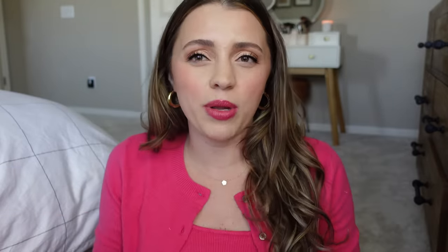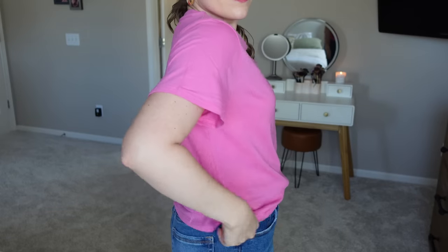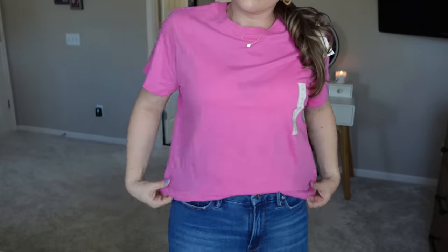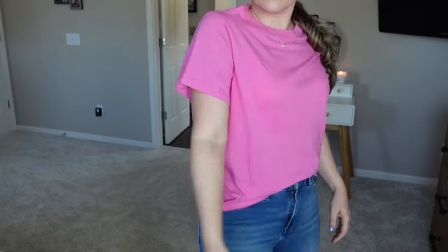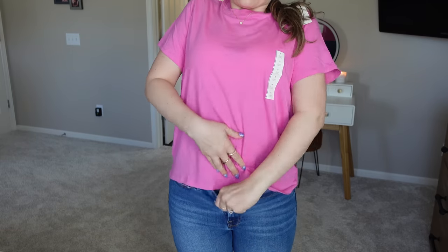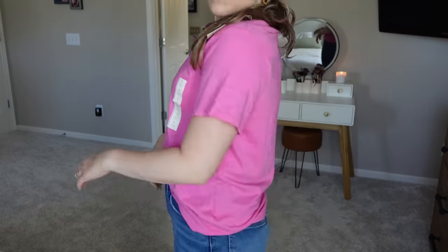This was kind of a repurchase — that bright pink. I have a shirt just like this from Target that I've had for so many years and it is my favorite, but it's threadbare at this point and needs to be replaced. So when I saw it was the A New Day brand in medium, just a plain crew neck tee, I went ahead and bought it. This feels a little bit thinner than that one did, so I'd wear a nude bra under it.